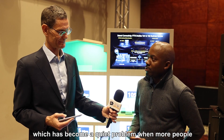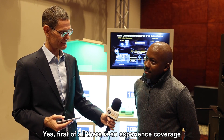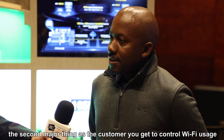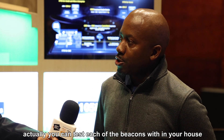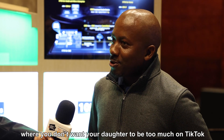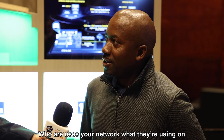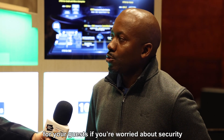Which has become quite a problem with more people working from home these days. Any other advantages from FTTR that you'd like to highlight? First of all, there's the experience in that you get significant coverage across the entire home. The second major thing is, as the customer, you get to control Wi-Fi usage. You can actually test each of the beacons within your house — you can test the quality, you can test the speed that you're getting. But more importantly, if you're a parent like me, it has a parental control service where you don't want your daughter to be too much on TikTok or anything else. So you get the ability and the control to see who uses your network and what they use it on. You can even create a separate Wi-Fi for your guests if you're worried about security.